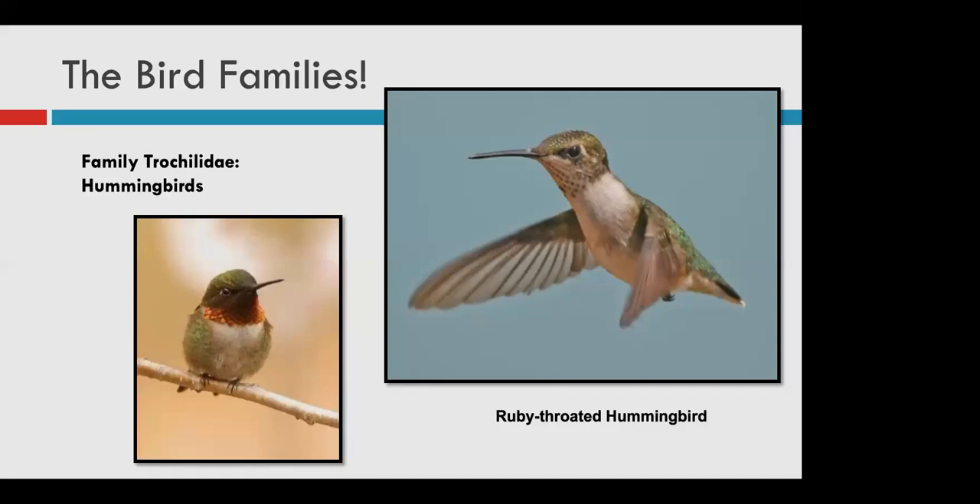Hummingbirds are our smallest bird species in Indiana. While we occasionally see vagrants like the Anna's hummingbird we talked about earlier, only one species is common in Indiana — the ruby-throated hummingbird. Notice the bright ruby gorget, or throat feathers, on the male, and the speckled feather throat on the female. Look for this bird visiting brightly colored native plants or at a backyard hummingbird feeder. If you like to set up hummingbird feeders, now is the time — they're arriving in our area right around the 15th, so this is the perfect time to set them up.